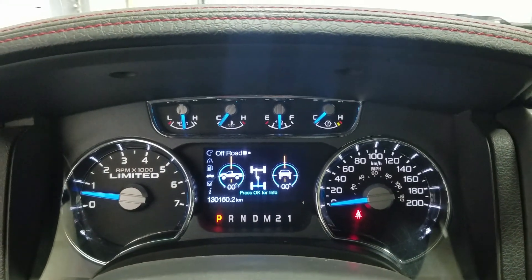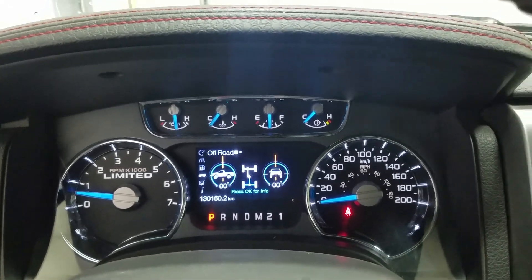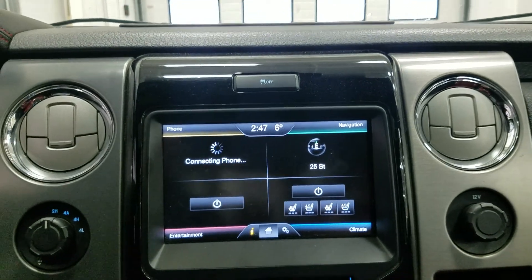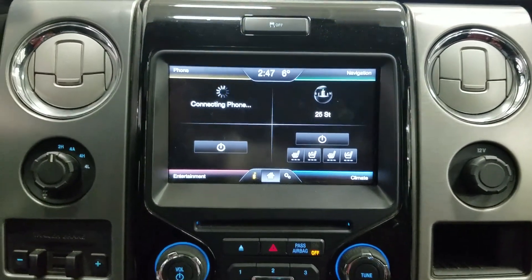This F-150 has 130,160 kilometers on it. Over to the right we have our Sync display which allows for phone connectivity, navigation, entertainment, and climate control including air conditioning and heated seats for both the driver and passenger.